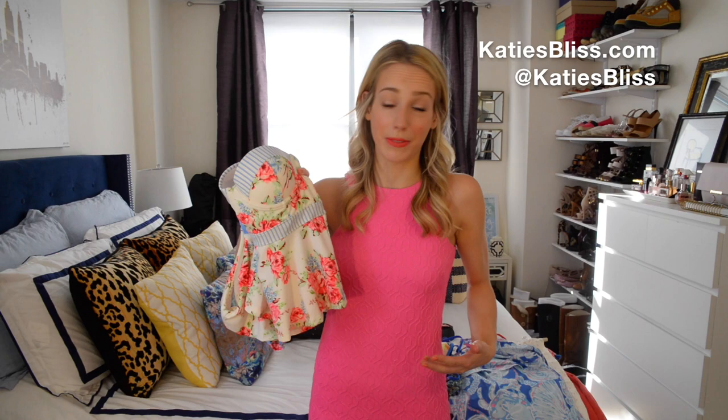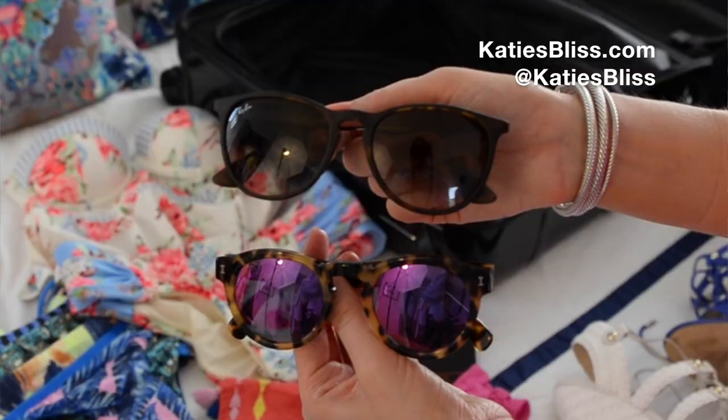I'm really boring when it comes to sunglasses — I re-wear the same pairs over and over again, but these are two of my favorites. The first ones are by Ilisteva, and they have pink lenses, which is great because I wear a lot of pink. And then I have just my classic Ray-Bans. I'm not sure what shape you would call these, but I wear these all the time. I actually have them with blue mirrored lenses too.